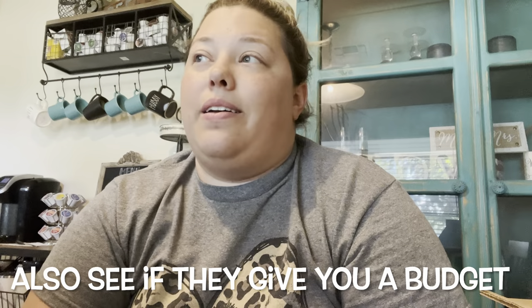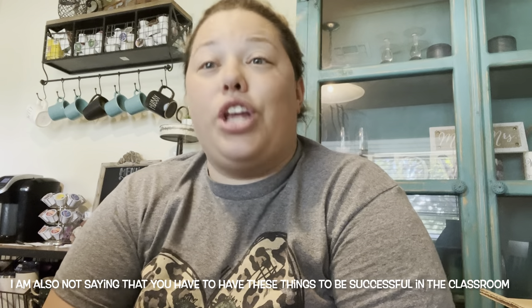Hey y'all, today we're gonna do a classroom haul. I just want to start by saying you don't need to go out and buy everything for your classroom. First find out what your school is providing. My school is really good at supplying what we need. A lot of things you're gonna see today I purchased with a bonus I got at the end of the year. It's my money and it's what I want to do with it, so here we go.